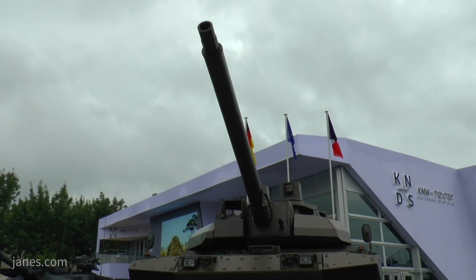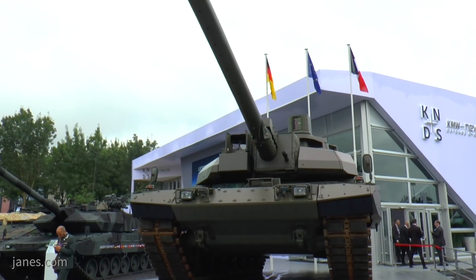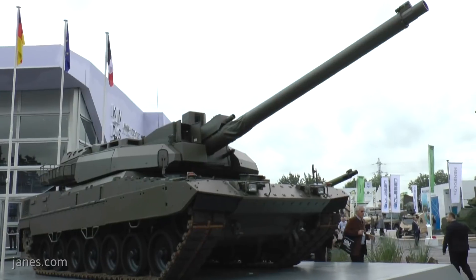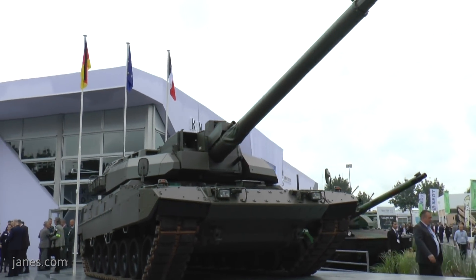From that point on we started with our engineering effort, because you cannot just take it and put it inside. We need mechanical adaptation, electrical adaptation, and also the driver on the Leopard chassis is sitting on the other side than in the Leclerc. In the Leclerc the driver sits on the left side, and in the Leopard on the right side, and of course this also had to be considered for our integration.